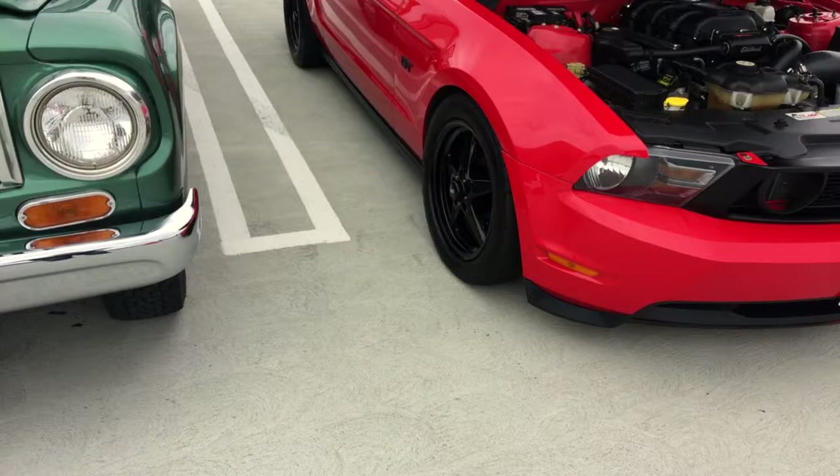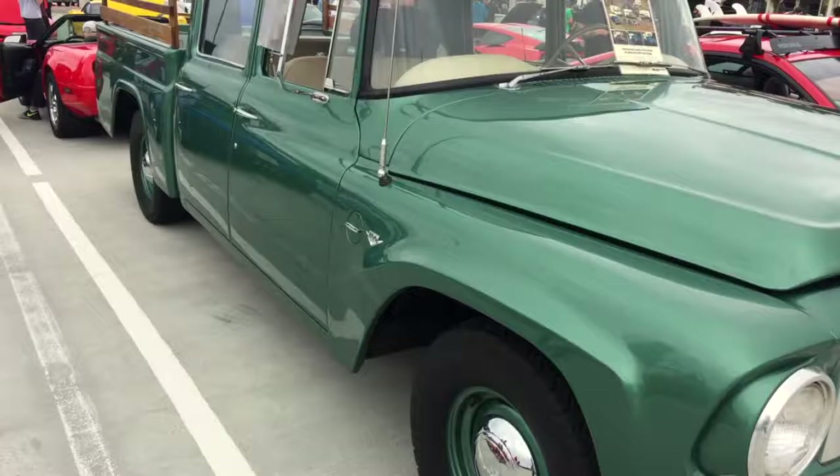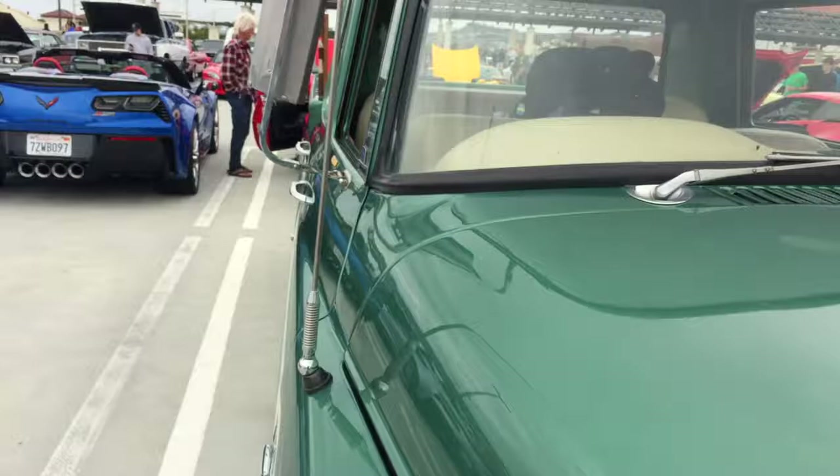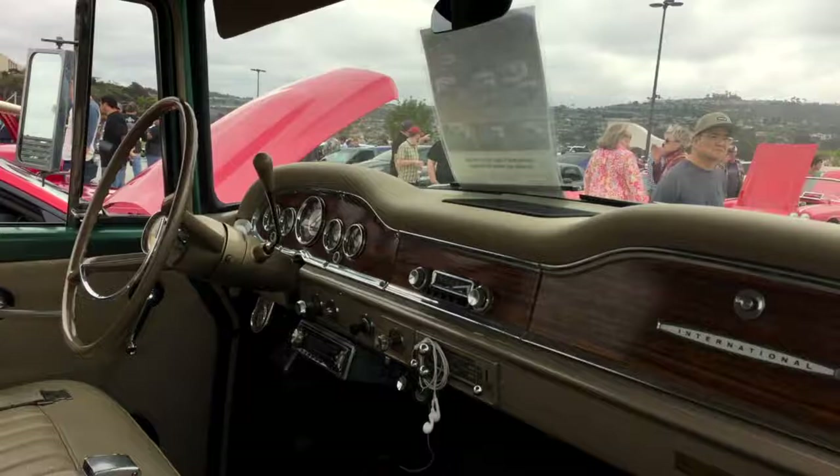This is kind of cool — this is an International pickup, but it's a 4-door. It's designed as a fun family vehicle. Really nicely done, great colour. The name 'Henrietta' is on the door. Look at that laminated wood grain dash. Very cool.